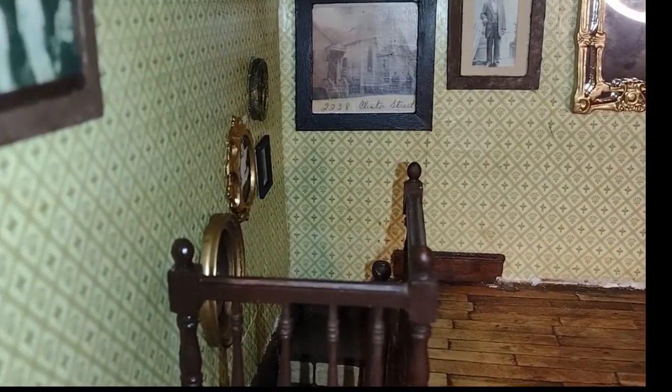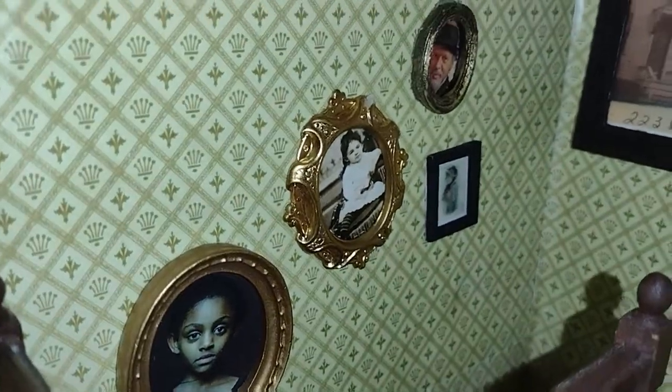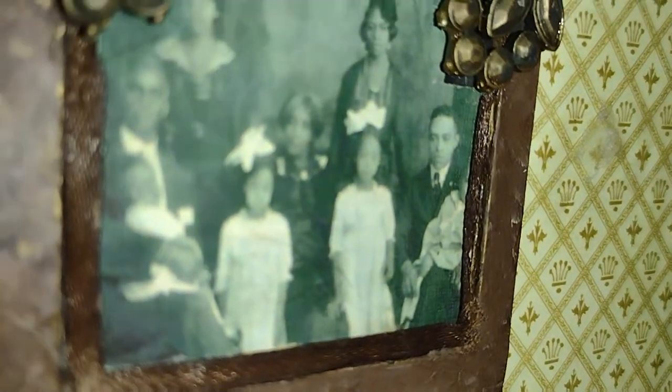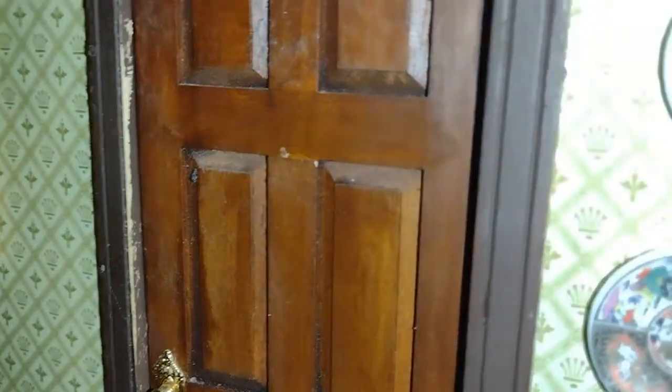I have quite a few things on the walls — pictures that I've framed. These are pictures of people I actually don't know, but I thought they were really nice pictures that would look like family members. This is a beautiful picture of a family that I created a frame for and put in there.